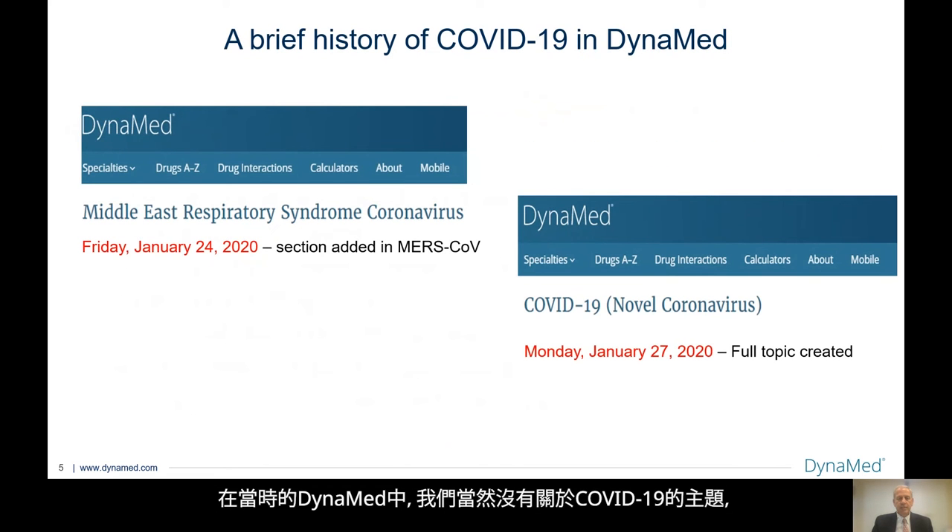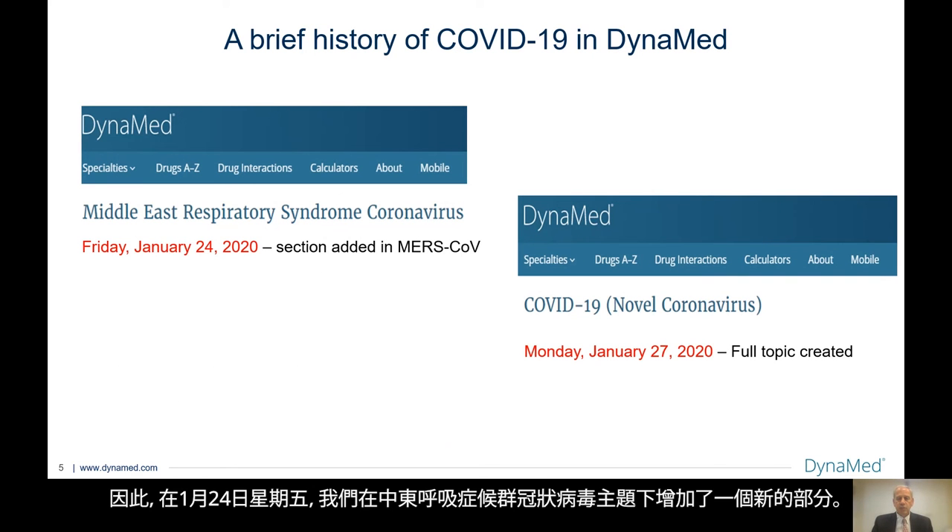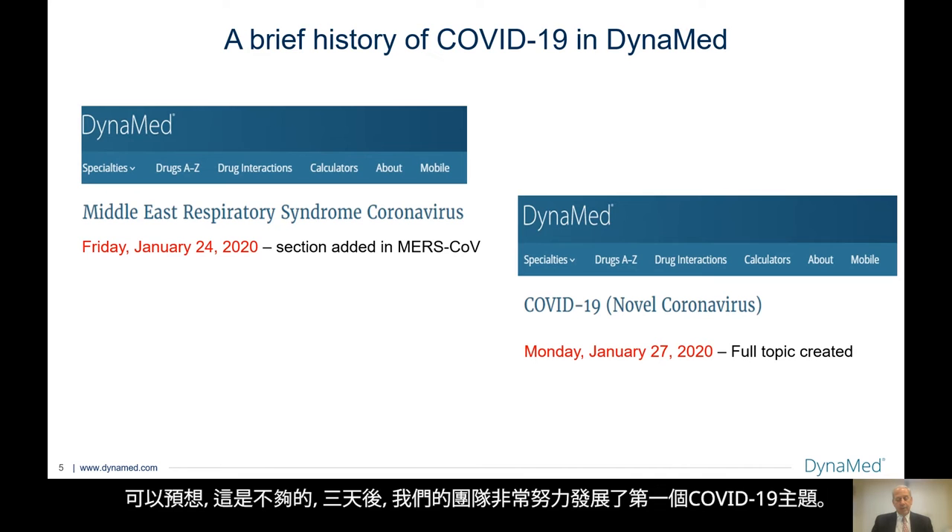With this new information, Dynamed did not have a topic on COVID-19. So on Friday, January 24th, we added a new section under the Middle East Respiratory Syndrome coronavirus. As you can imagine, that was not adequate. And three days later, our team worked quite hard to develop the first COVID-19 topic.